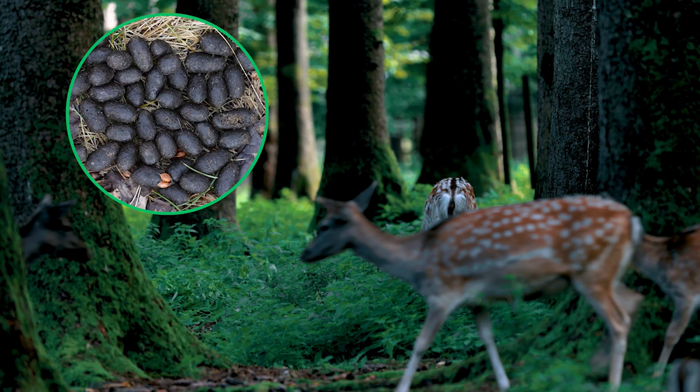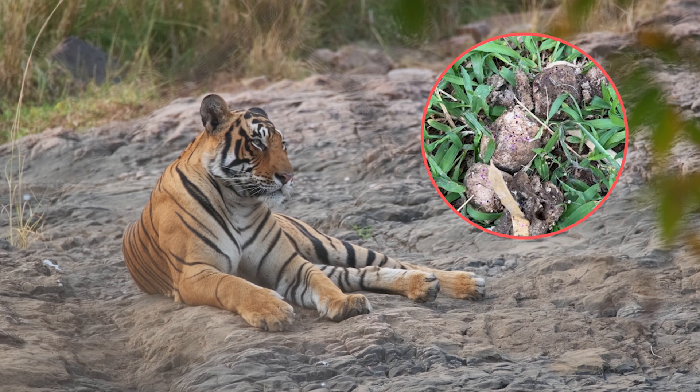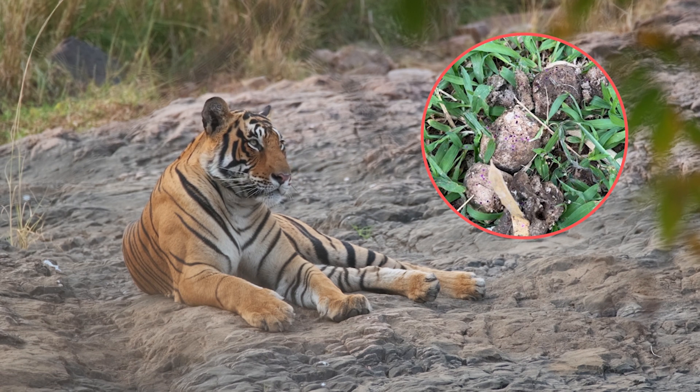Deer and other herbivores have brown pellet-shaped scat, while tigers and other carnivores leave behind tube-shaped scat that often contains fur. Poop also contains traces of DNA, hormones, diseases, and nutrients that can help us learn about an animal's diet, health, habitat, and even our ecosystem. Since everyone poops, it's an easy method to study an animal without getting too close to them. But how do we collect poop, and how do we keep track of whose poop is whose? Let's go take a look at a few animals and get the scoop on poop.